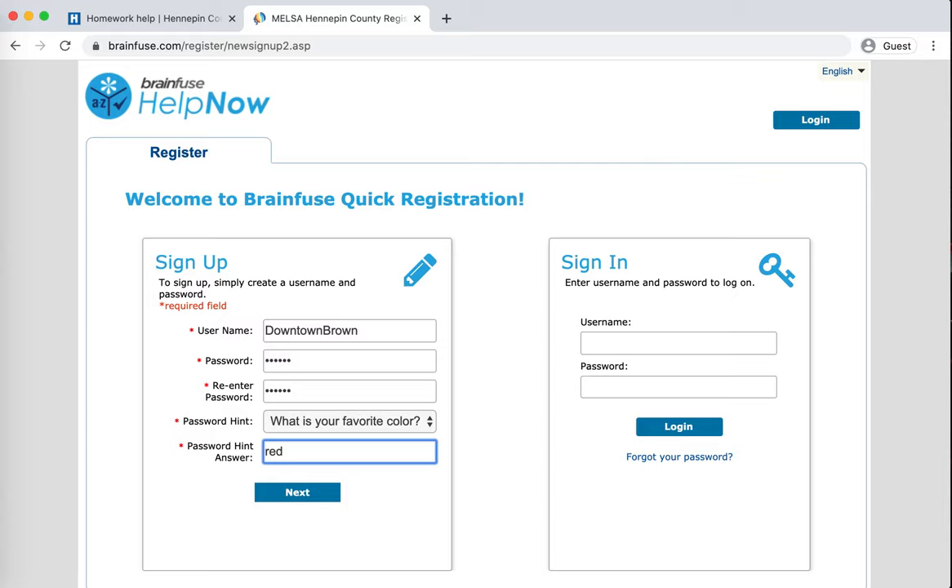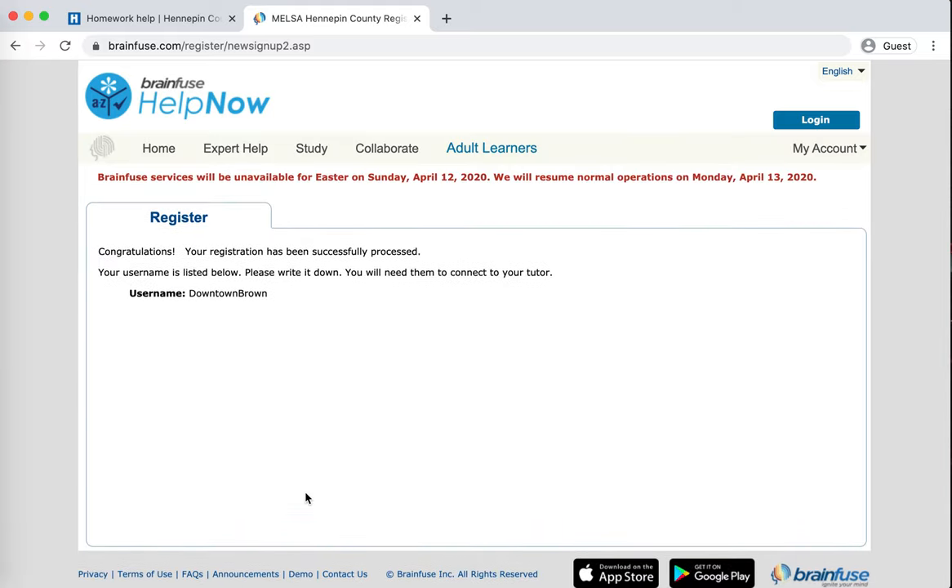You'll notice it doesn't ask for your name or email address. That's because this is partially connected to your library account. When you log in with your library barcode to get to Help Now in the first place, that's what gives you free access to this resource that might otherwise be something you would have to pay for.